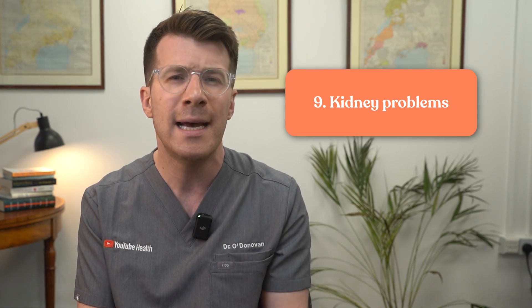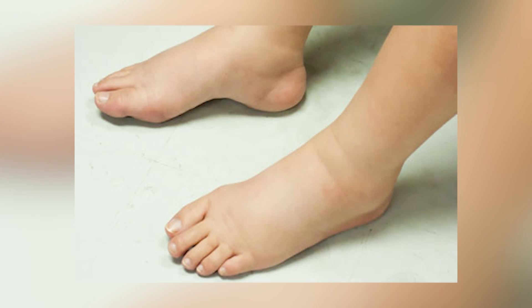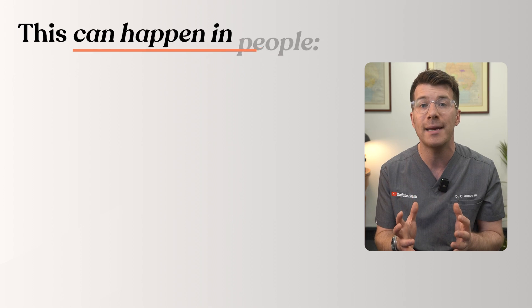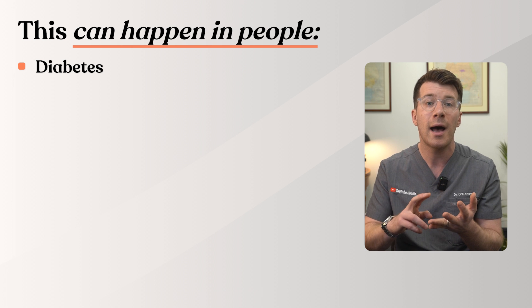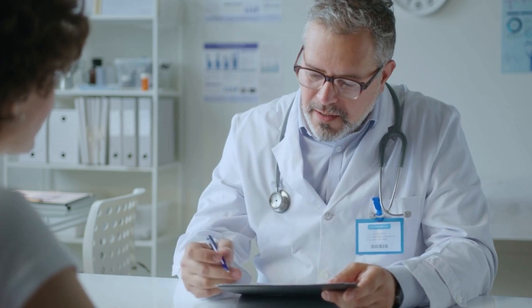Cause nine is kidney problems. The kidneys help to control salt and fluid levels in the body. If they're not working well, fluid can build up, leading to swelling — sometimes even around the eyes in the morning and in the legs later in the day. This can happen in people with poorly controlled diabetes, high blood pressure, or unknown kidney disease. If this sounds like you and you've noticed new swelling in the feet and ankles, please get checked.